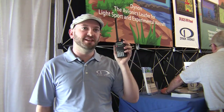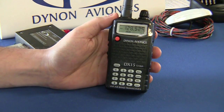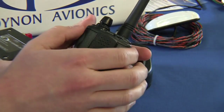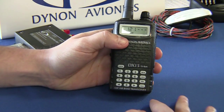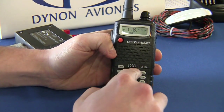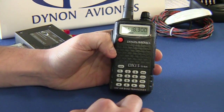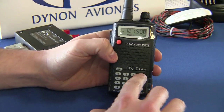This is the DX15 Lithium-Ion Airband Transceiver. It's small and compact, with a lithium-ion battery pack. It has 100 memory channels that can be scanned in banks — either all in one bank, or configured into banks of 10 memory channels each, so you can have different banks for different airports. It also has a backlit screen and keypad.